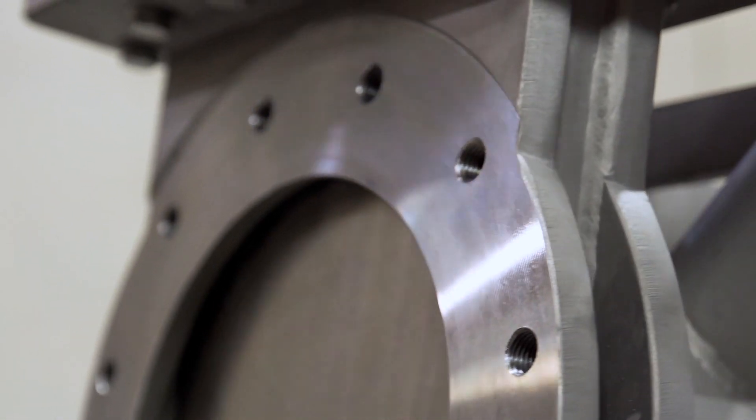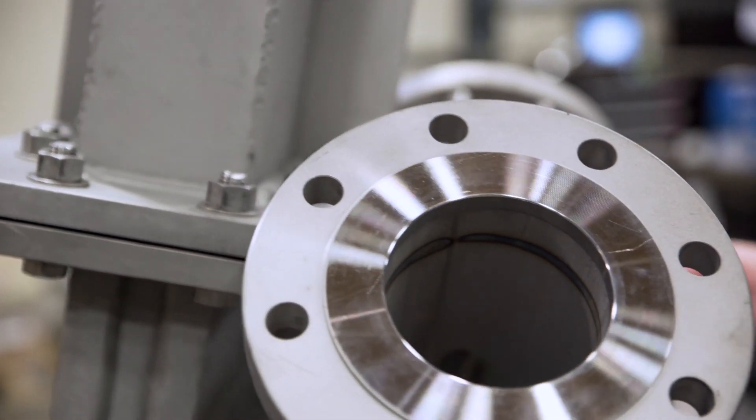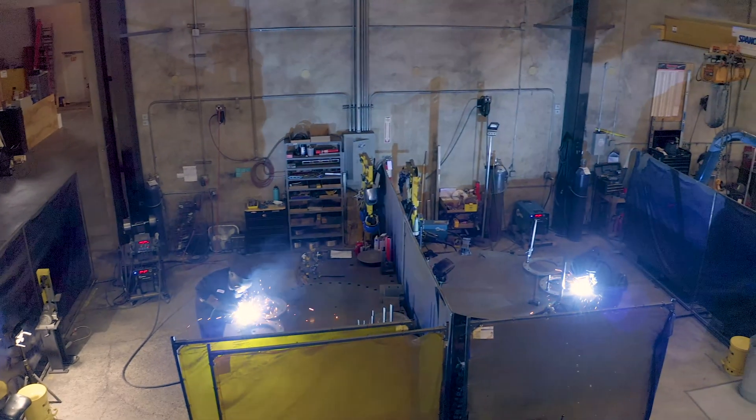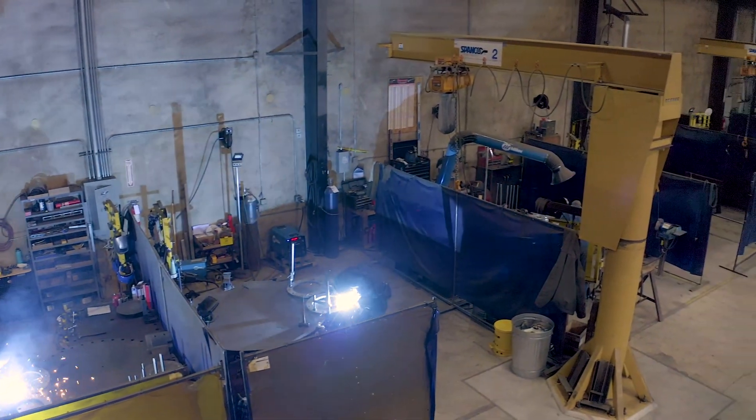Our reputation for building high quality, high standard valves is known well throughout the valve industry, and we've got numerous cases and stories. I can think of one in particular where a customer was getting about three months of life out of a valve and would have to shut down their plant to put in a new valve or rebuild the existing one. They came to us with this problem and we were able to design and build a valve that's been in operation now for three years continuous operation.